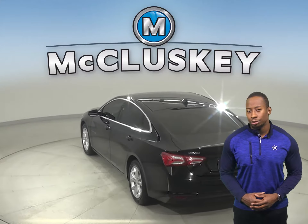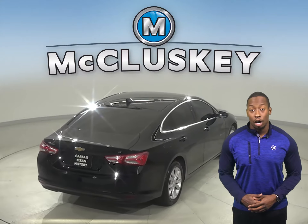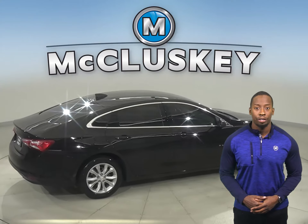The interior cloth upholstery is very comfortable, and passengers and drivers will be satisfied. The driver's seat is also powered, and there's just about 151,000 miles on the odometer.